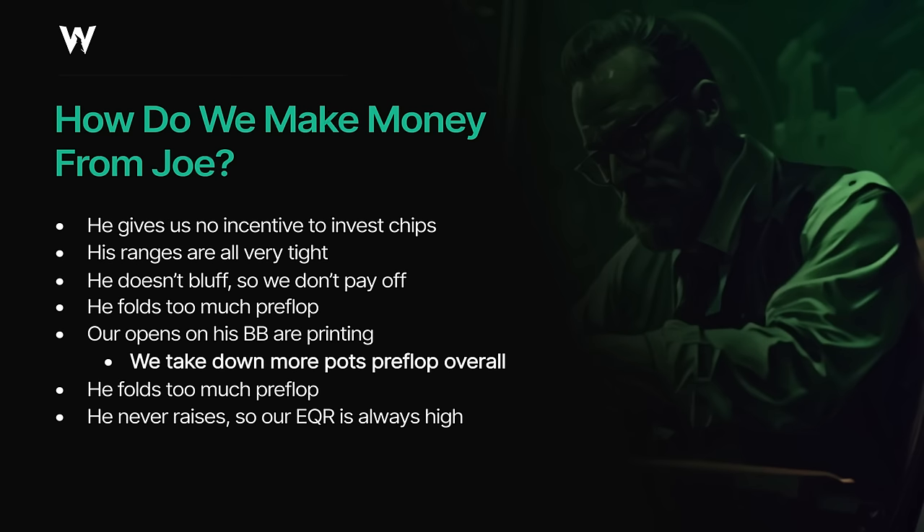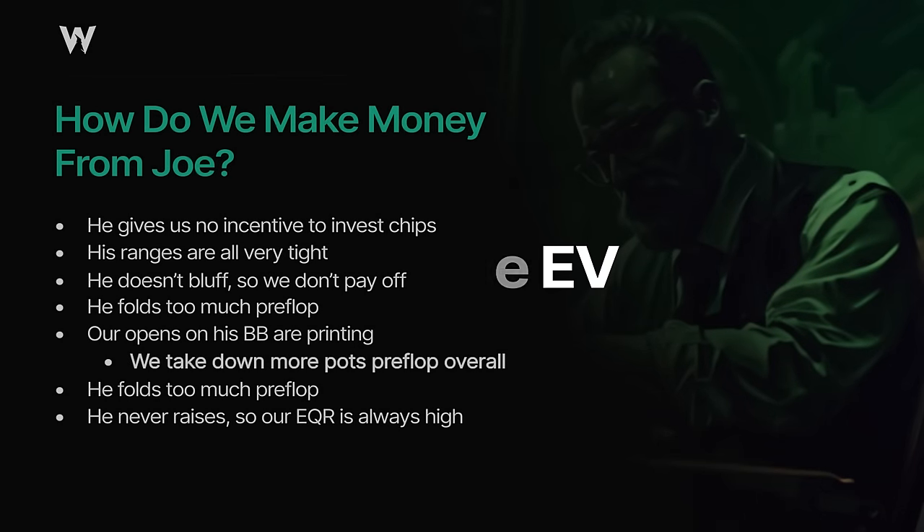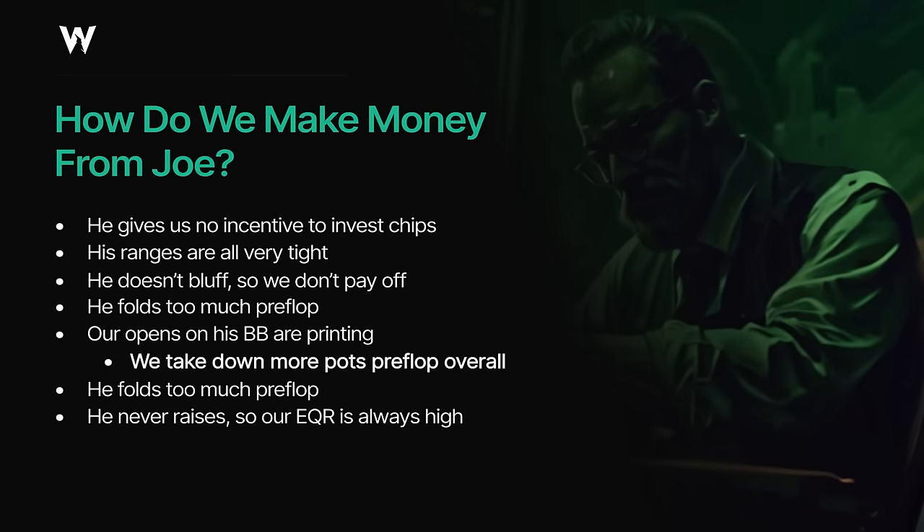However, one of the key ways in which we make money against Joe is not obvious at all. In fact, it's an example of what I refer to as invisible EV — EV that we gain from something that's not happening, as opposed to something that is. And we don't even have to change our strategy at all in order to benefit from it.